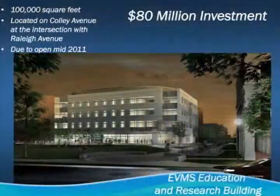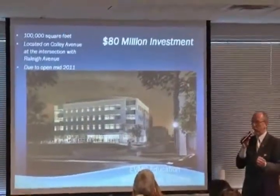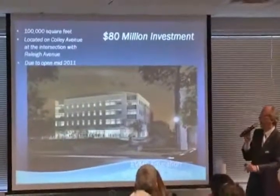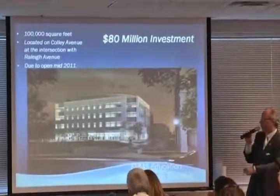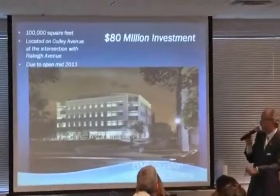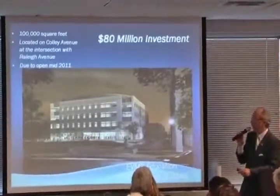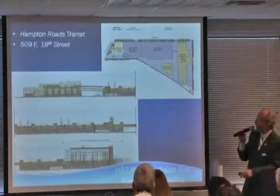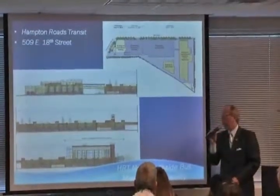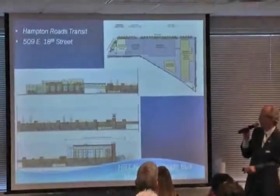If you go down to Eastern Virginia Medical School, you will see under construction a new $80 million investment. We've touched on the fact that medical modeling and simulation would be huge for us — we've got to continue to grow our modeling and sim business. We're partnering with EVMS on medical modeling and simulation and other kinds of research. Also, at 18th and Monticello, this is the new bus barn — those folks are going to be moving out of their temporary space at the Ford plant into this building next month.